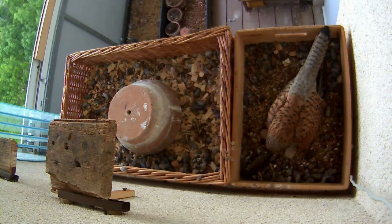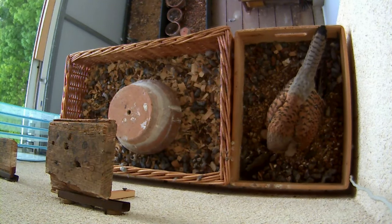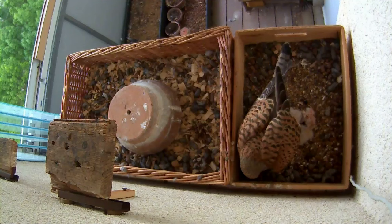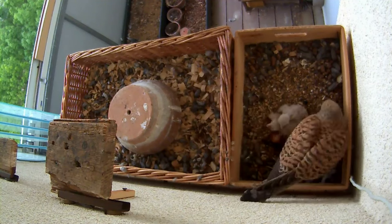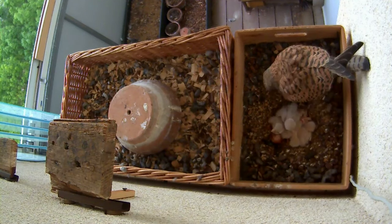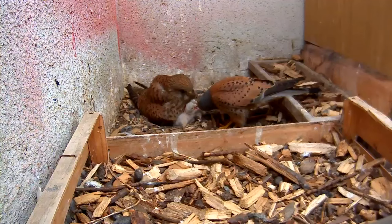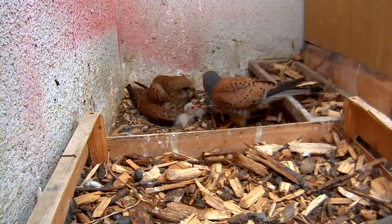The eggs take 27 to 29 days to hatch and are incubated by both parents from after the third or fourth is laid. At first the chicks are covered in a layer of white down; they aren't able to maintain their body temperature so are constantly brooded by their mother whilst the male brings a ready supply of food.